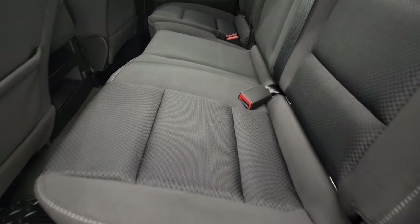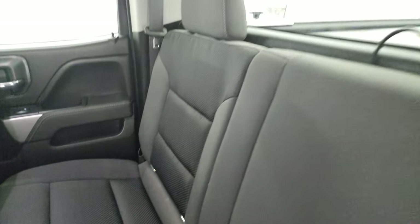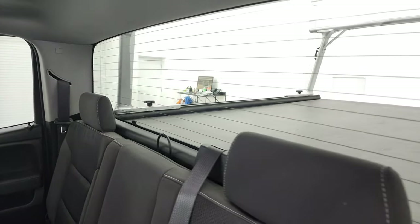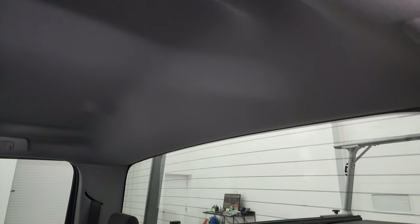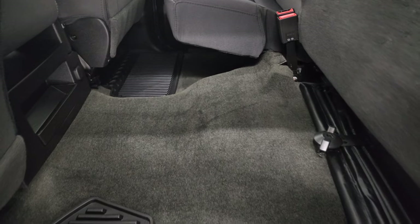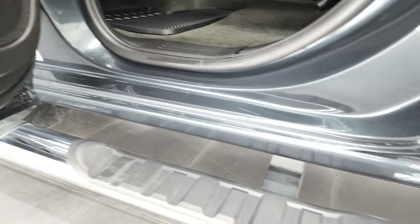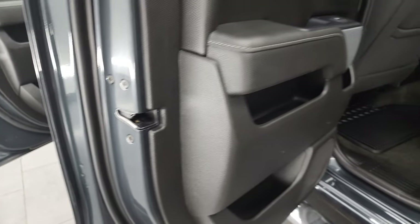The back seats are just as clean as the front seats — no rips or tears back here. It does have the LATCH child safety system for any child car seats. Fixed glass rear window and the headliner is in nice shape as well. These seats fold up for extra storage, you get the all-weather floor mats back here as well, the carpeting is very nice and clean, and it does have the side curtain airbags.